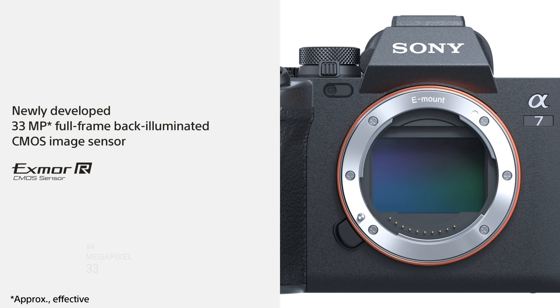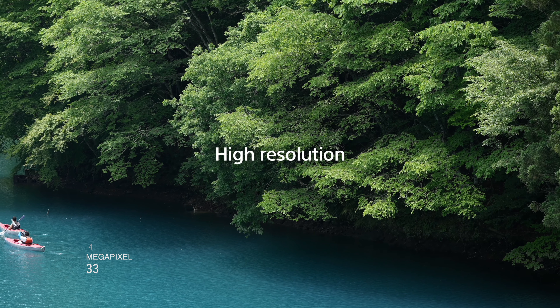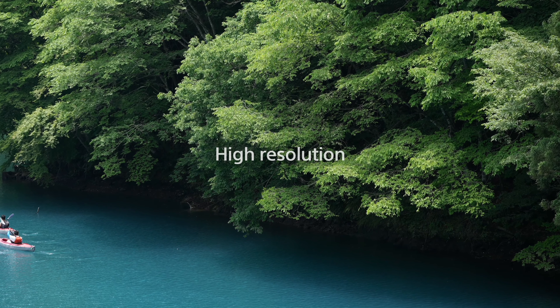Number four is better megapixels. The a7 III and the a7c both have 24 megapixels, and now with the a7 IV it's going to be 33 megapixels, so that's a clear improvement and another reason to upgrade.